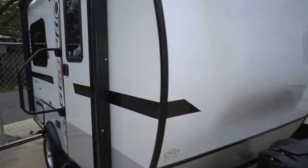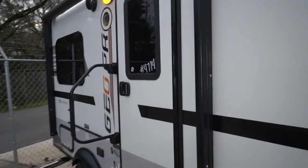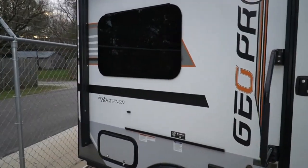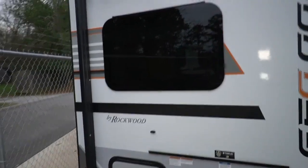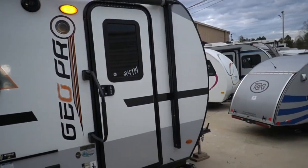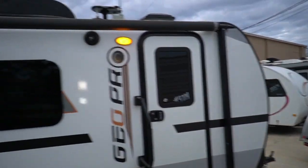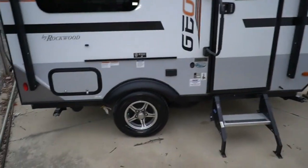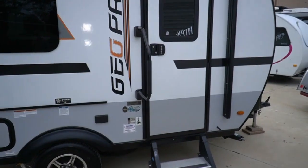Neat little camper. It only weighs 2,135 pounds and this is a camper more or less made for people who like to go out and enjoy nature with minimal hookups. It's a newer style camper — single axle with nitrogen-filled tires. Easy to tow.